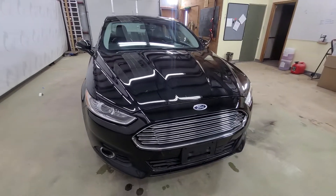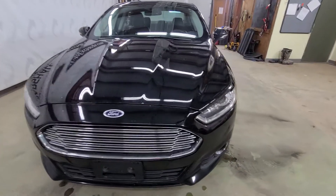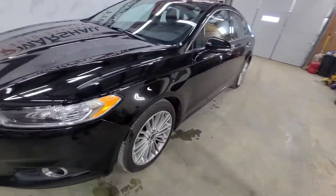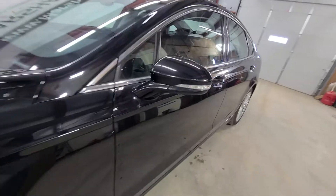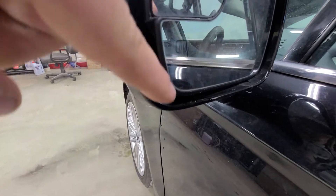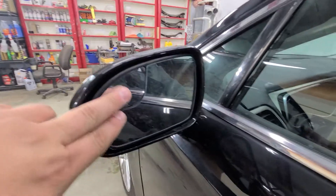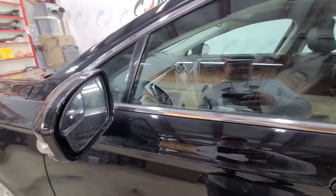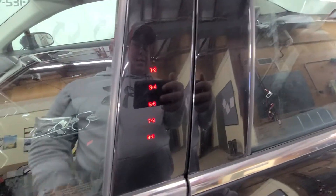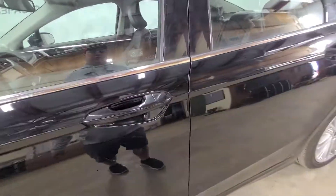HID headlamps — just all the way around, very well equipped. You've got the blinker on the mirror on the outside. Here's that heated mirror — you can kind of see it right there, there's the heated mirror logo. You've also got the blind spot mirror built into the mirror, designed to light up your blind spot. Keyless entry lets you enter a five-digit code to get in and out, lock, or unlock all the doors.